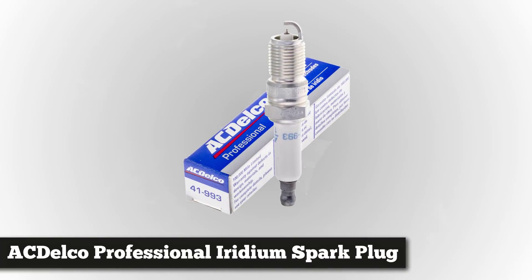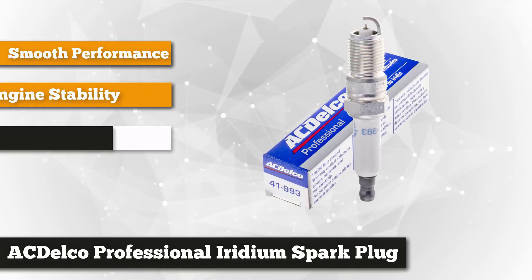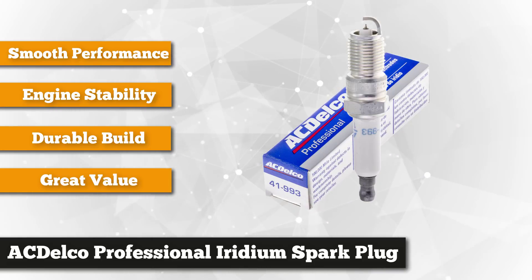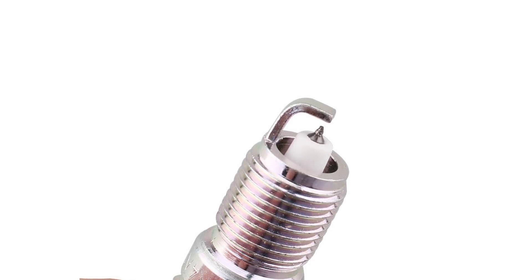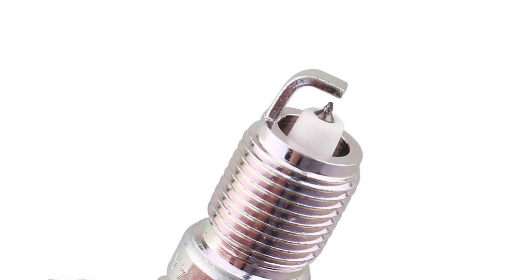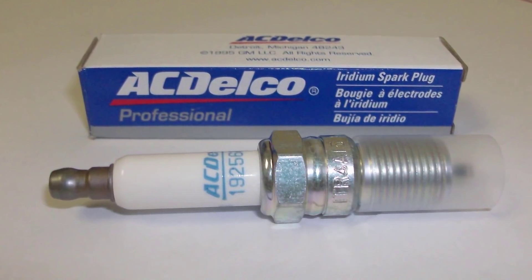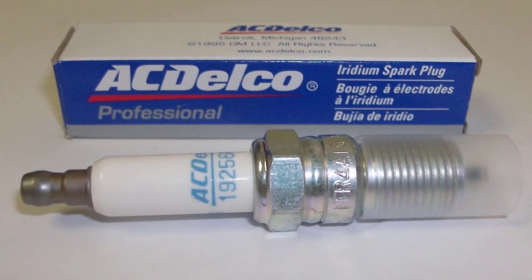Last on the list is the ACDelco Professional Iridium spark plugs. The latest spark plug technology is said to be more efficient compared to conventional and platinum plugs. The iridium component guarantees excellent durability — among metals, iridium has the greatest strength and wear resistance. This metal provides smoother performance and better engine idle stability. Iridium allows a more efficient and smaller electrode design, which greatly quickens motor acceleration and improves cold starts. The fine wire electrode burns away carbon deposits that accumulate on the tip and improves fuel ignition. An outstanding feature is the single suppressor seal, which blocks the impact of radio frequencies that can affect the electronic components of your vehicle.